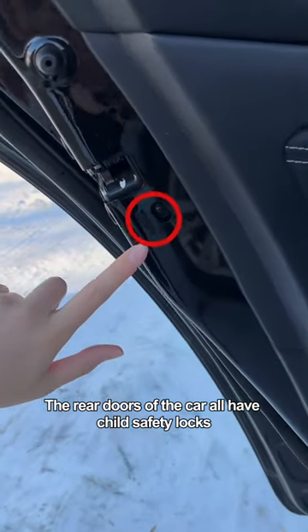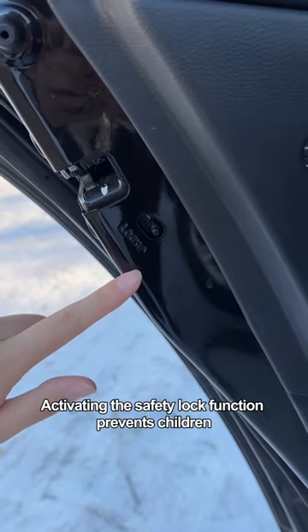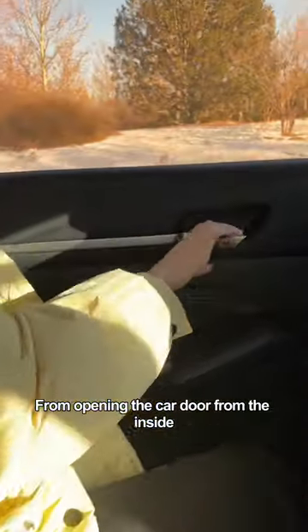The rear doors of the car all have child safety locks. Activating the safety lock function prevents children from opening the car door from the inside.